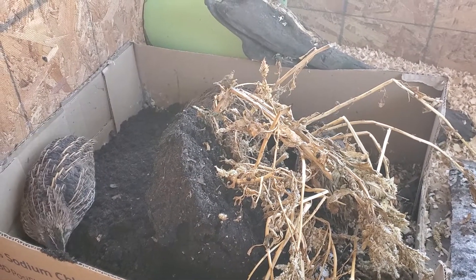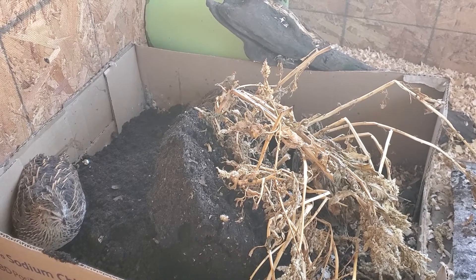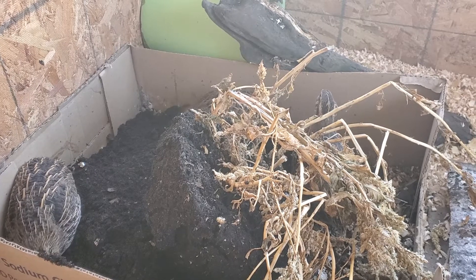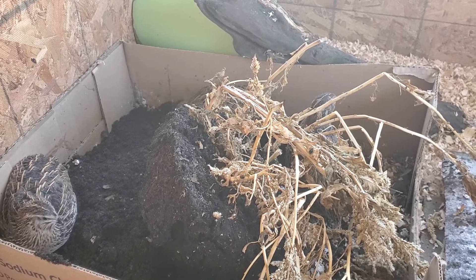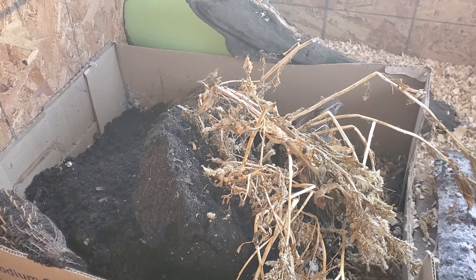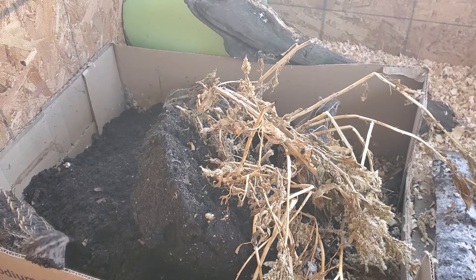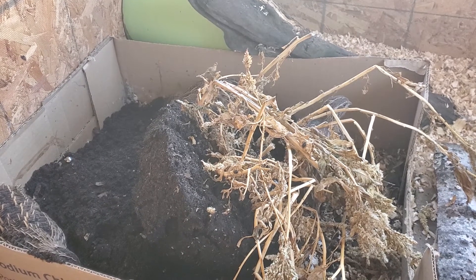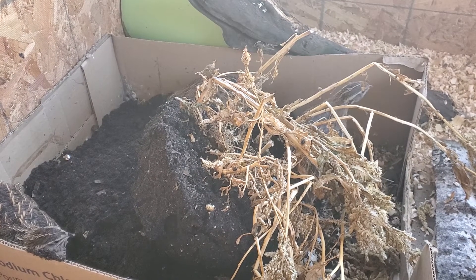They'll pick this plant apart, and later they'll probably all be dust bathing in here together. It's really cool when you have animals, especially animals that are more of a wild animal. It's always nice to give them something that expresses their natural instincts and gives them something to do during the day other than just sitting in a cage.